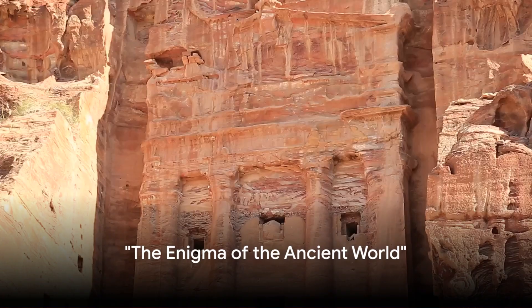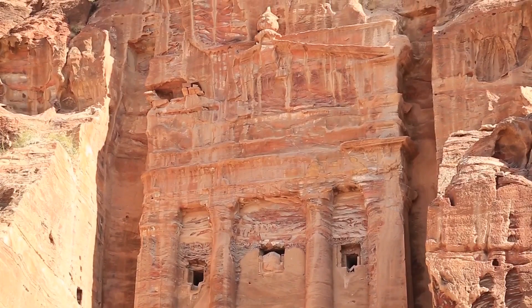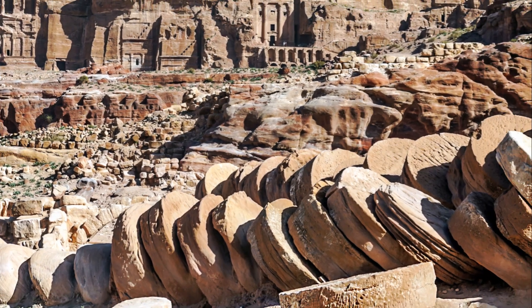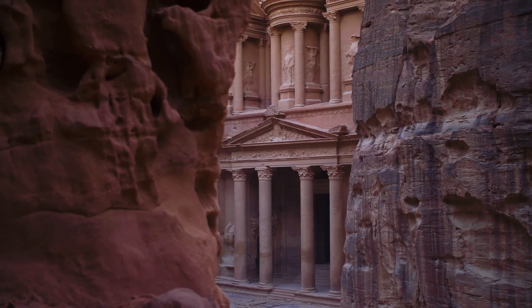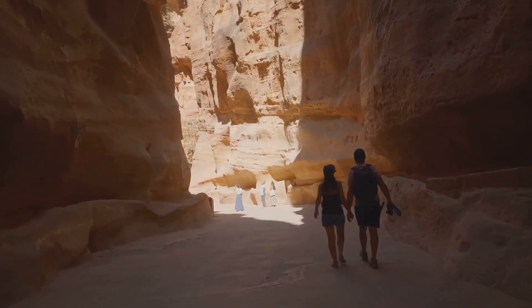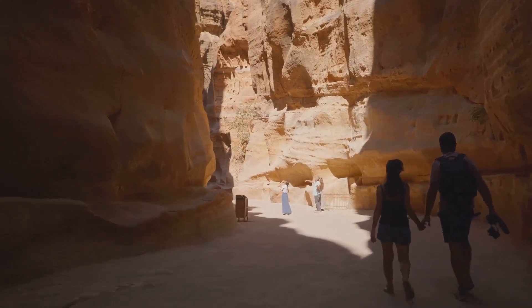Have you ever pondered over the genius of ancient civilizations, their ability to create architectural marvels without the aid of modern technology? Their prowess is exemplified by Petra, the Rose City. Tucked away in the rugged desert landscapes of Jordan, this city was carved into rose-red cliffs by the industrious Nabataeans over 2,000 years ago — a marvel of ancient architecture and a testament to the creative and engineering genius of our ancestors. Let us journey through time to explore the story of Petra, a testament to human ingenuity and artistic prowess.